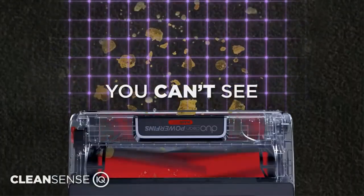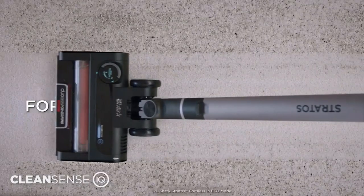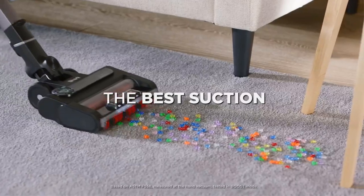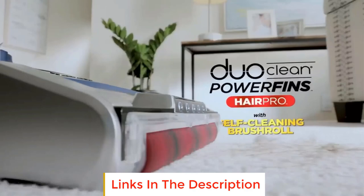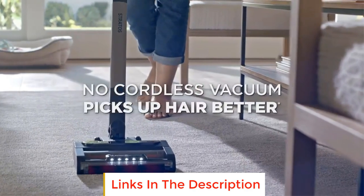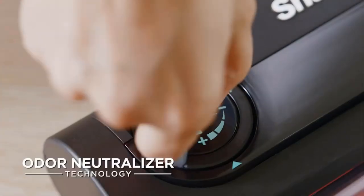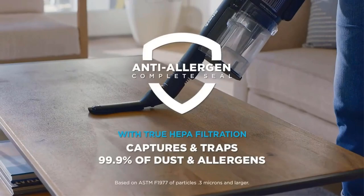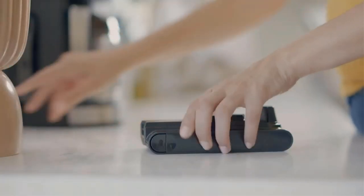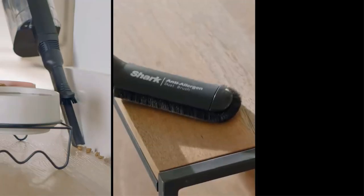It also has an odor neutralization system, which works through a replaceable cartridge that emits a laundry detergent-like scent as you clean. Its max battery life of about an hour is pretty lengthy too, but note that this vacuum takes a very long time to recharge. This vacuum's flexible wand makes it pretty simple to clean under most tables and chairs. Unfortunately, its floor head can easily get bogged down in thick pile rugs. If that's a problem, the Tineco XHX1 is a good alternative that's easier to maneuver on plush carpeting, though it has a shorter battery life and a much smaller dustbin that'll need frequent emptying.